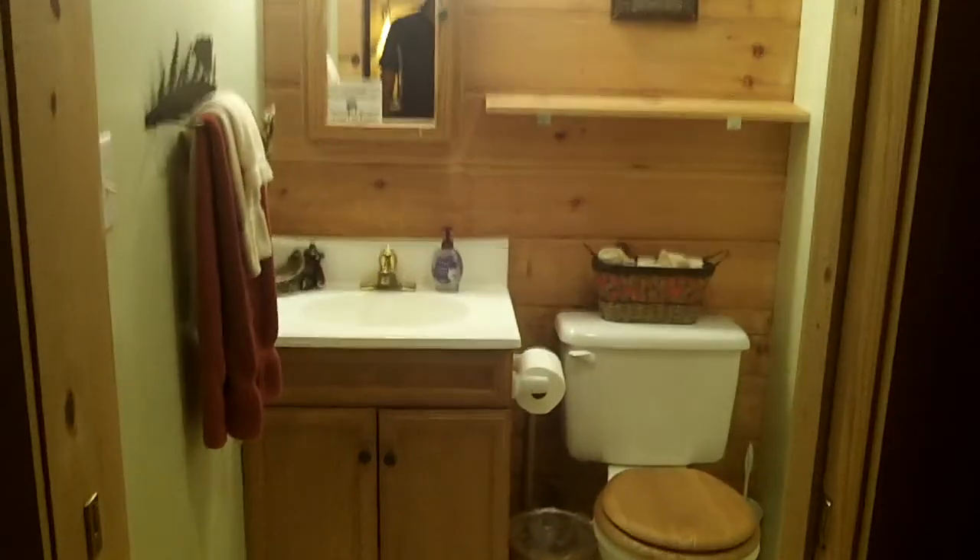Around on the other side of the kitchen is the bathroom. It's just a little bathroom — nothing fancy. Got a little shower in there, but it's nice and clean. The bunk beds look nice.